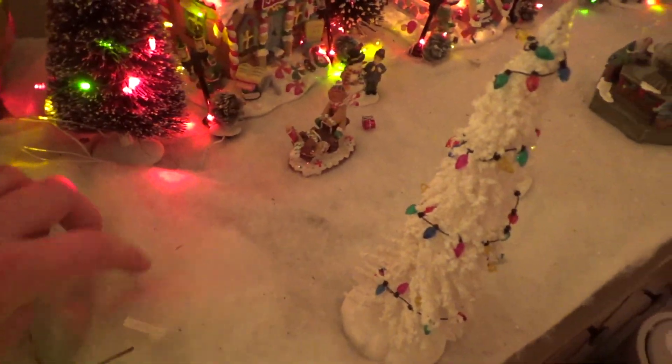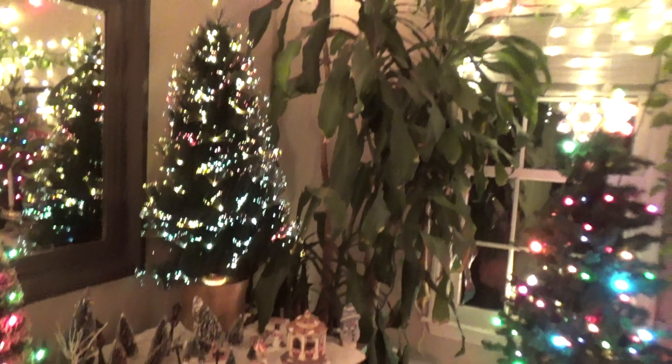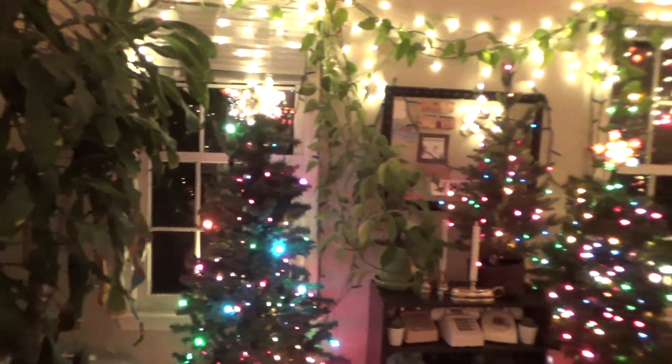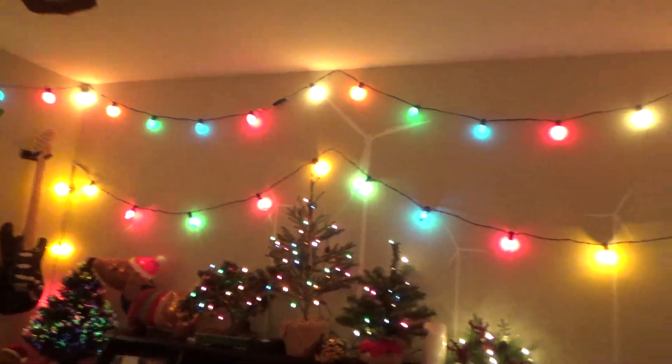We have a failure with this tree. That should be chasing lights on it but it's not working correctly — that hasn't worked in a long time. One of the solder joints is loose; I just have to reflow it. But everything else is up, mostly anyway. I've got one string of lights I didn't put out yet — I'll do that tonight.